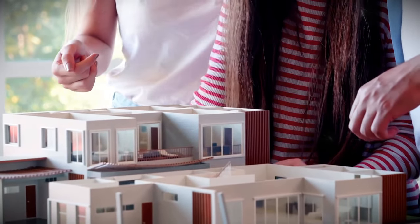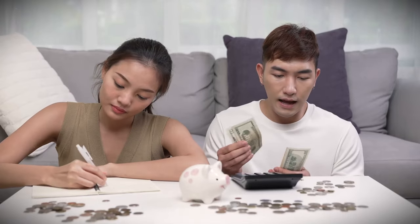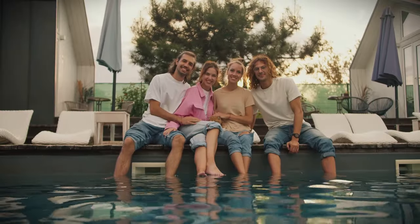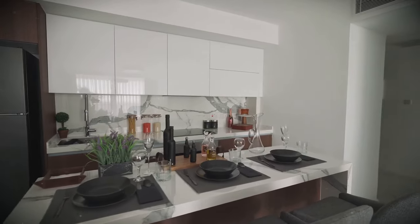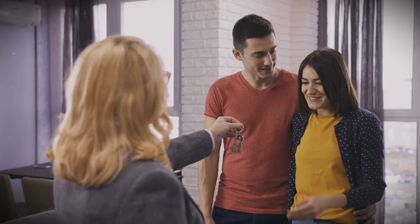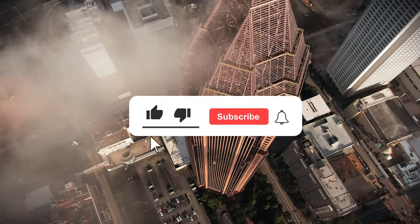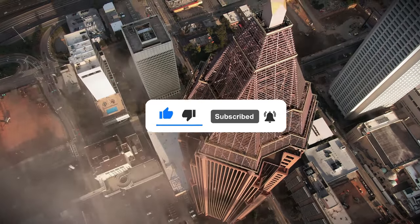Fractional real estate offers a fantastic opportunity to own a piece of property without the hefty price tag and long-term commitment associated with traditional home buying. By understanding the concepts we've discussed today, you can make informed decisions that align with your financial goals and lifestyle. Imagine sharing a beautiful vacation home with friends or investing in high-value properties that allow you to enjoy passive income, all while minimizing the risks typically associated with property ownership. Be sure to subscribe to our channel for more insights on innovative investment strategies, real estate trends, and expert advice.